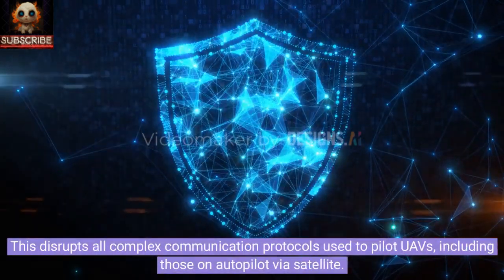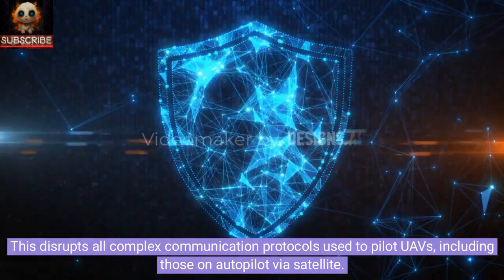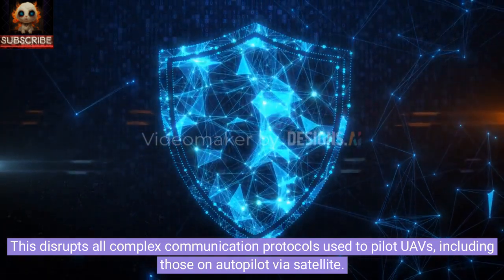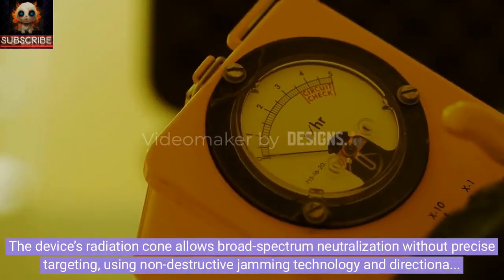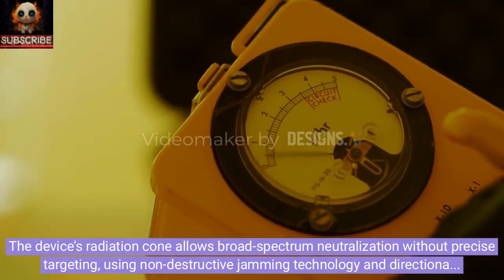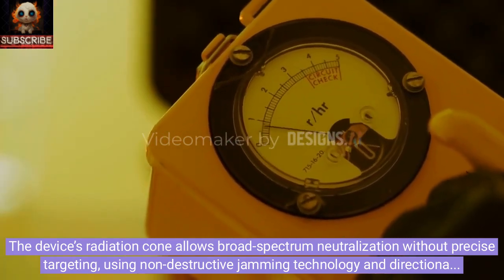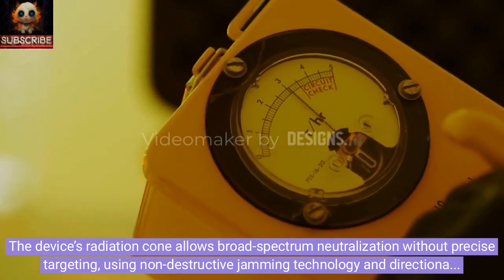This disrupts all complex communication protocols used to pilot UAVs, including those on autopilot via satellite. The device's radiation cone allows broad-spectrum neutralization without precise targeting, using non-destructive jamming technology and directional antennas to effectively neutralize swarms of drones.